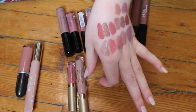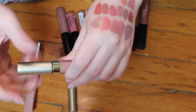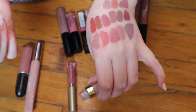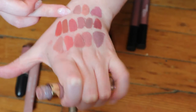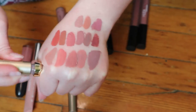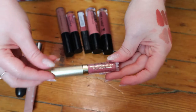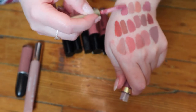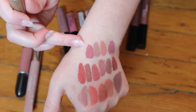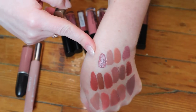Then I have two Stila Stay All Day Liquid Lipsticks. This one is in the shade Caramello — I think this was really popular back in the day. Oh, that is cool tone — like that grayish tone that I'm not sure about, but I feel like I need to test it out some more. And then this little mini — I actually just opened this before filming because it still had plastic on it — this is the shade Patina. I think this is a sample I got from Sephora. It's still a cool tone but it's honestly not really a nude — it's more like a rosy mauve. But it's pretty.